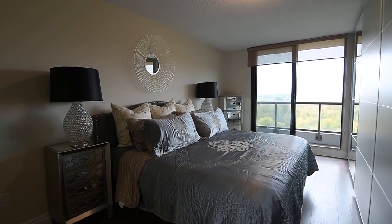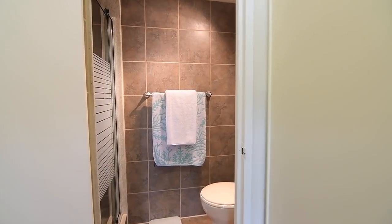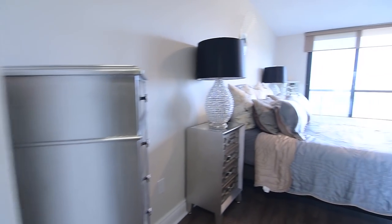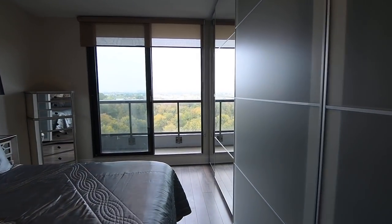The master bedroom is quite spacious and showcases two double closets along a short hall to an all-suite washroom that is tiled throughout and has a shower area with a glass door. This bedroom additionally showcases a sliding door walkout onto its own private balcony, overlooking the ravine setting of the Duffins Creek Conservation Area.